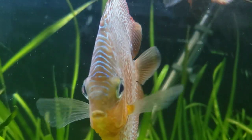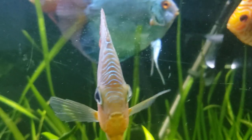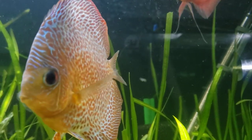We got these from our local LFS, The Wet Spot. They always seem to have a pretty big selection of discus and they're always healthy. Knock on wood, we have not had bad luck with their discus yet.